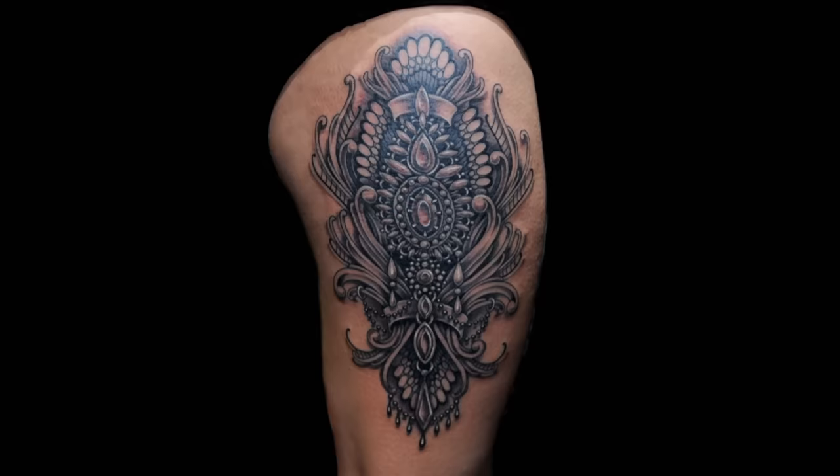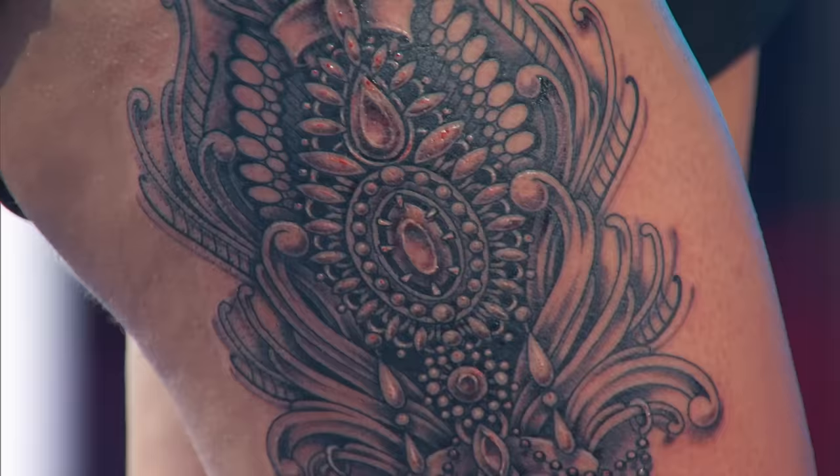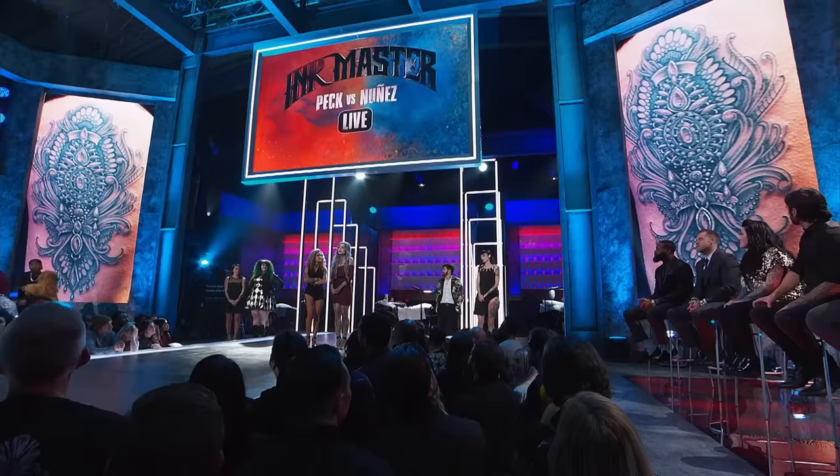Ryan, I'm happy that you got to do something to really show off and let us see what you do. You've done great tattoos all season. This is another one that lines you right up in that category. You've had a great outing. The question is fine line black and gray — there's a lot of bold lines in there, and I just feel like you stepped a little bit out of what was asked, but again, an amazing tattoo.